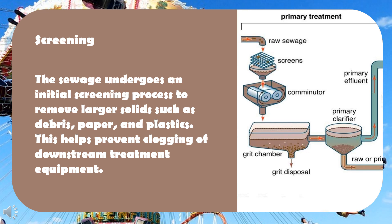Screening: the sewage undergoes an initial screening process to remove larger solids such as debris, paper, and plastics. This helps prevent clogging of downstream treatment equipment.